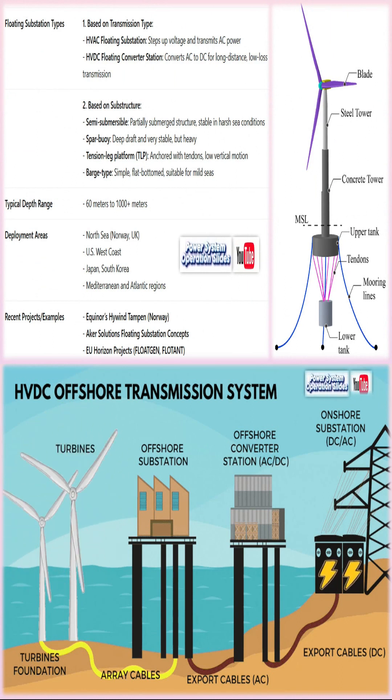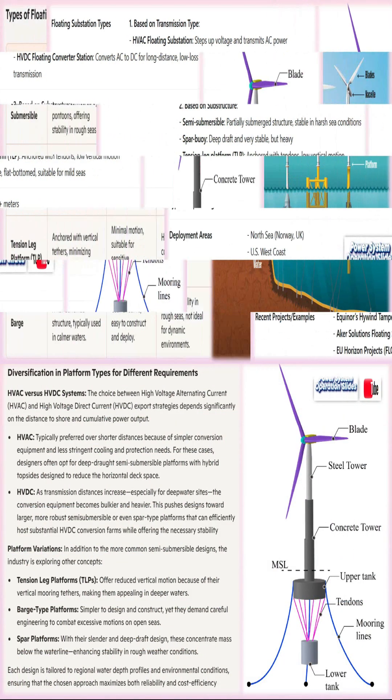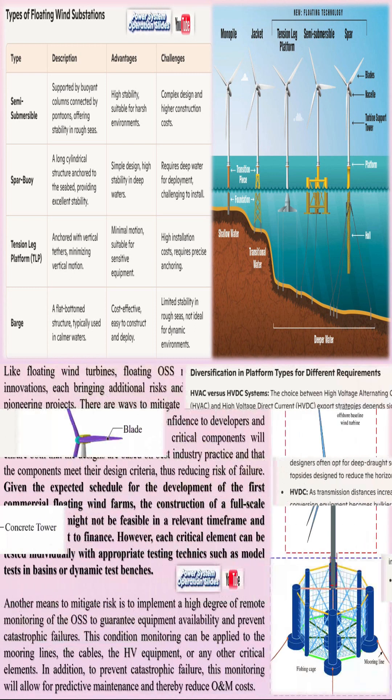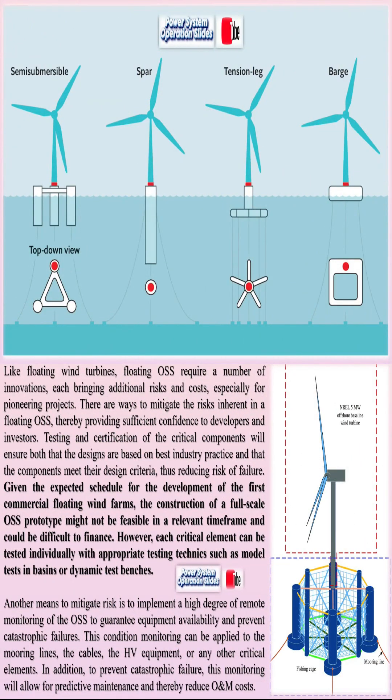The primary purpose of floating wind farms is to exploit the untapped wind energy resources found in deep water locations that are inaccessible for conventional fixed-bottom turbines. In regions where shallow coastal waters are scarce or where the seabed conditions are unsuitable, floating platforms offer a practical and efficient solution.